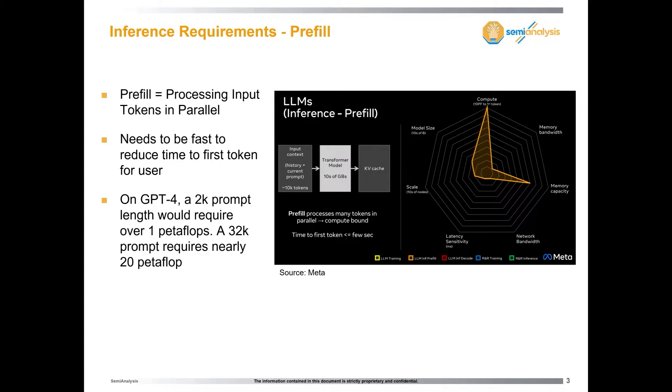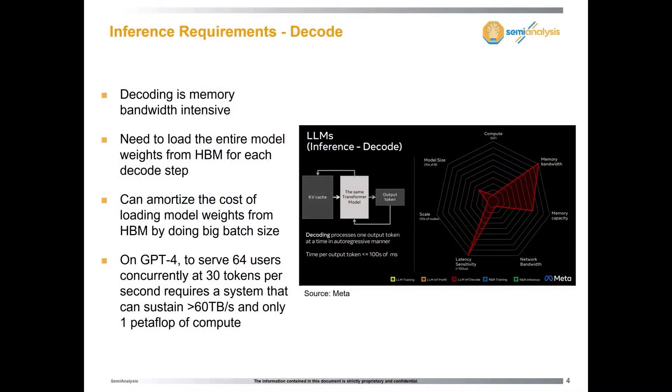While pre-fill is very compute intensive, it's actually the opposite of decode. Decode is generating each token iteratively — you process the prompt, generate a token, feed it back in, and keep going iteratively. Decode is extremely memory bandwidth intensive. You have to load the whole model — all the weights — into the chip or chips for decode.